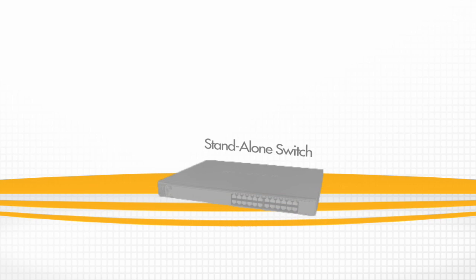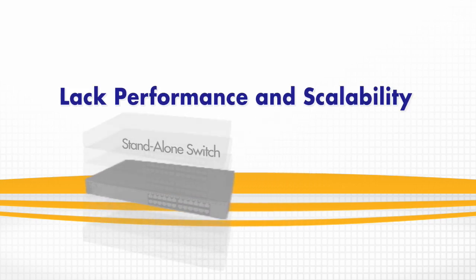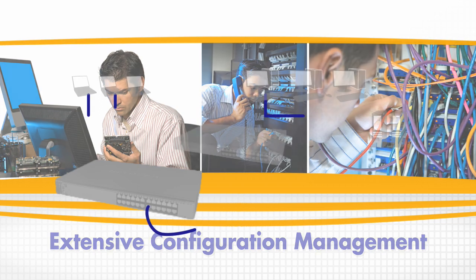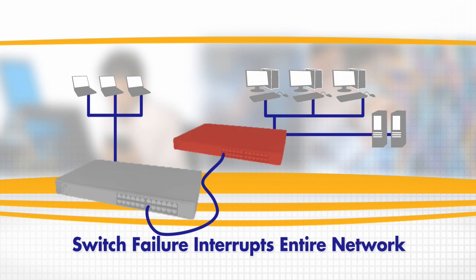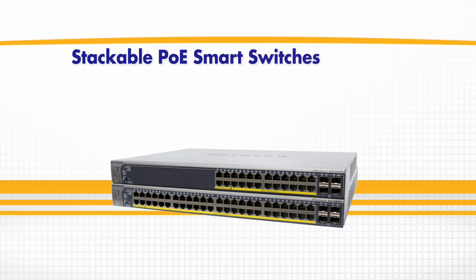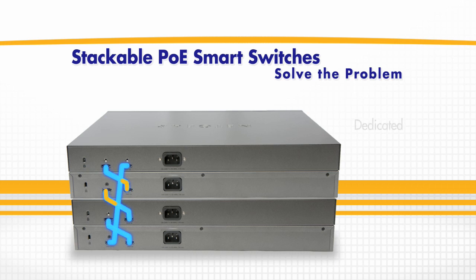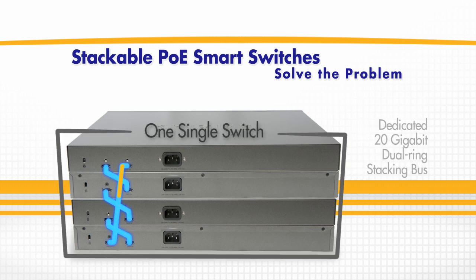Standalone switches lack the performance and scalability that a growing business needs and require multiple instances of configuration management for deployments and troubleshooting. If one standalone switch fails, the entire network would be interrupted. Netgear ProSafe Gigabit Stackable PoE Smart Switches solve the problem by binding the individual switches together via a dedicated 20-gigabit dual-ring stacking bus and managing them as a single switch.